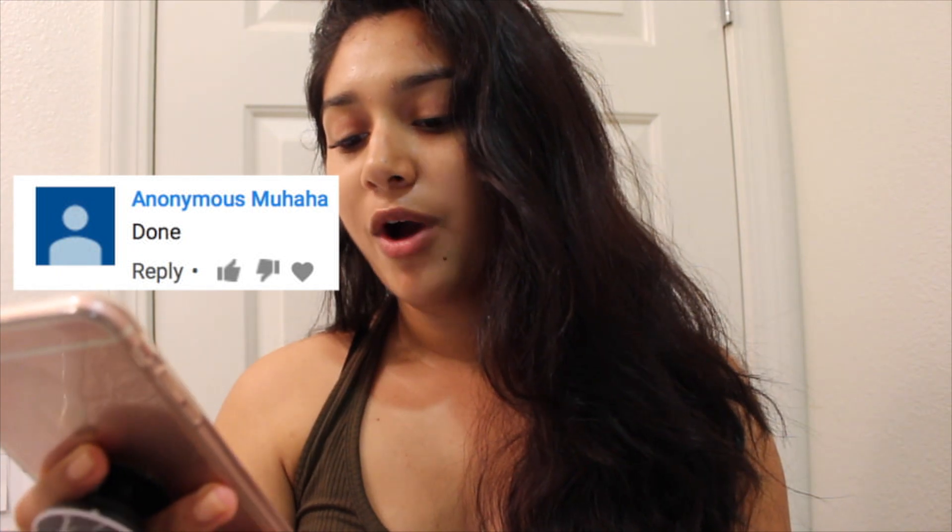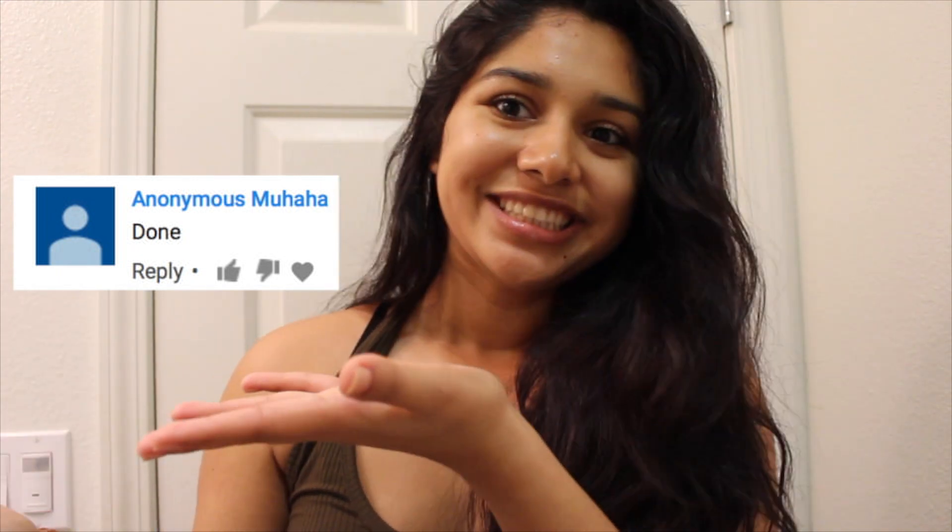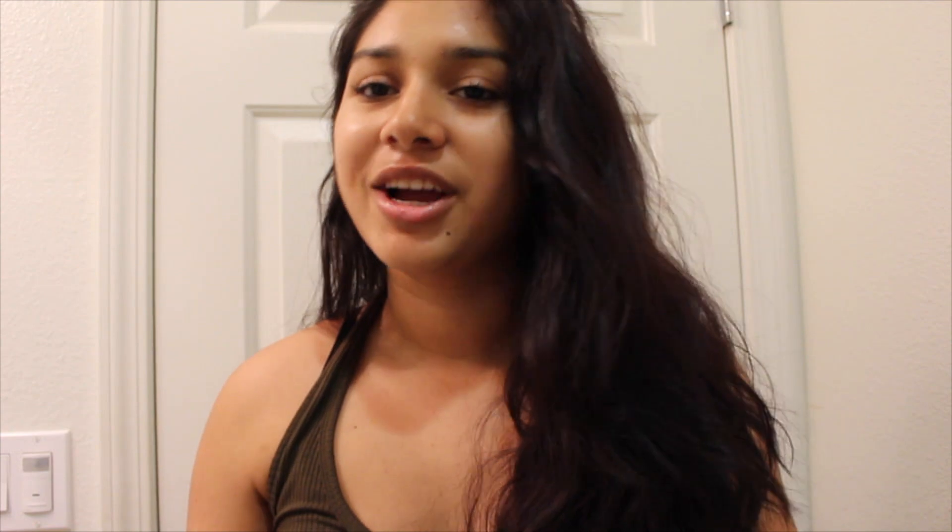I hope you guys enjoyed this video. Make sure to give it a thumbs up. Notification shout out goes to anonymous — thank you for turning on my notifications. If you guys want a notification shout out, make sure to click the bell, turn on my notifications, and comment 'done' when you're done and you'll get a shout out in my next video. Stay tuned, make sure to subscribe, join the fam, and I'll see you guys soon with another new video!